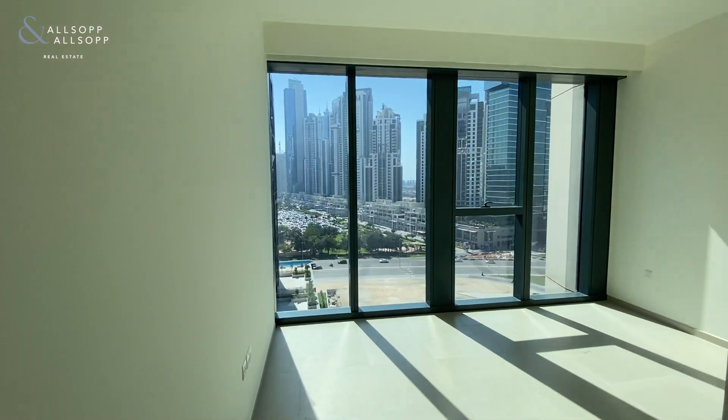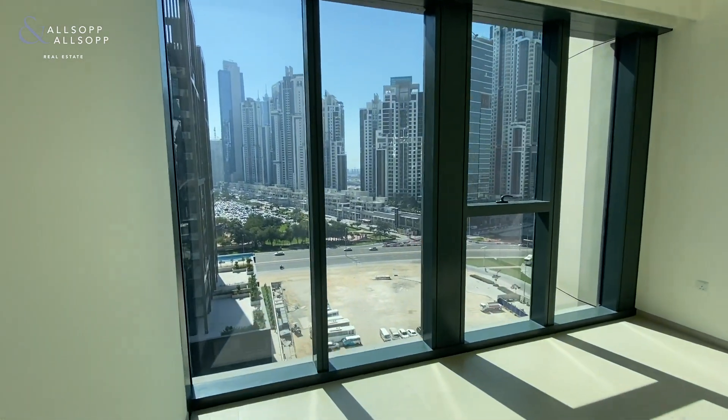Just take you through into the main bedroom — again, floor to ceiling windows just give it plenty of light all the way throughout this property.